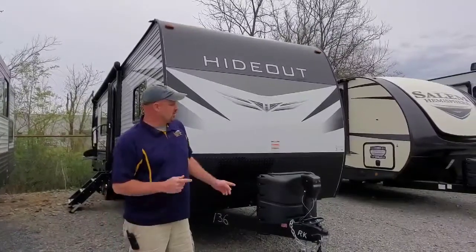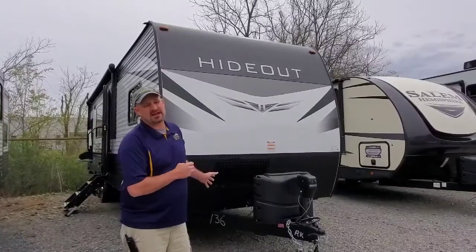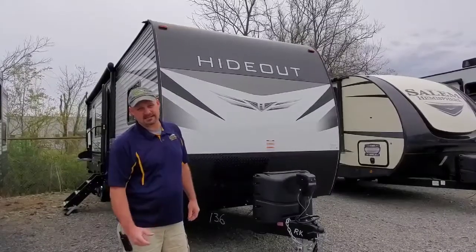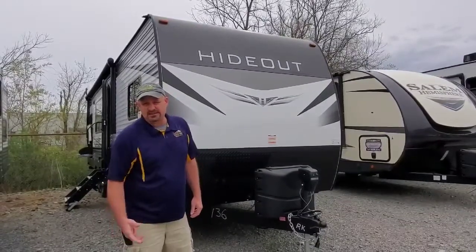Alright guys, we're here at Mountaineer RV. We're going to do another walk around today on a 2020 Keystone Hideout 28 RKS. This camper is 33 feet long and it is 6,910 pounds.